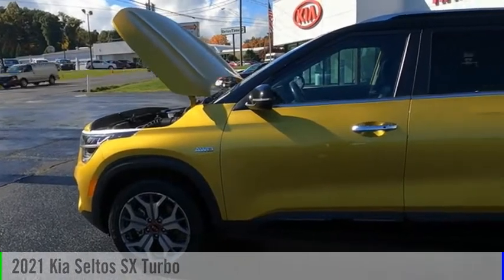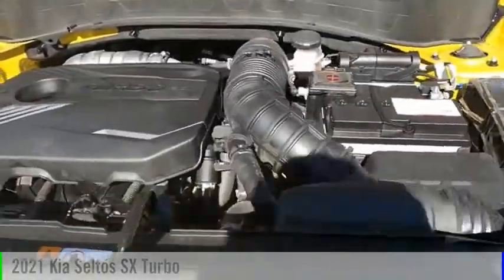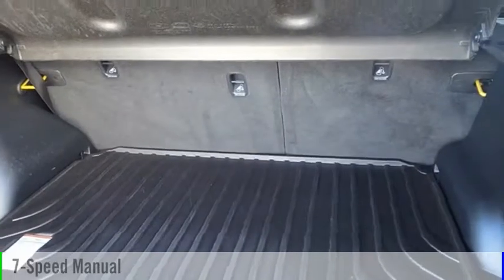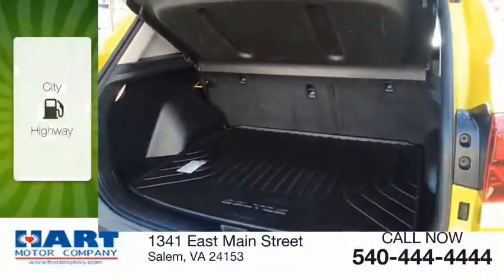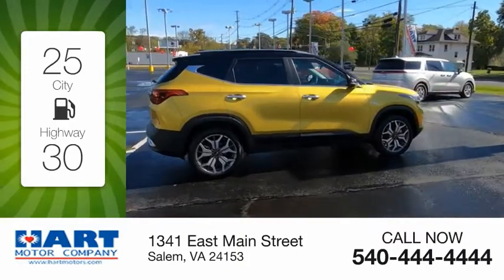Take a ride in the 2021 Seltos. This vehicle is powered by an all-wheel drive, four-cylinder, 1.6 liter engine, and comes with a seven-speed manual transmission. Great fuel efficiency saves you money by requiring fewer trips to the gas station.